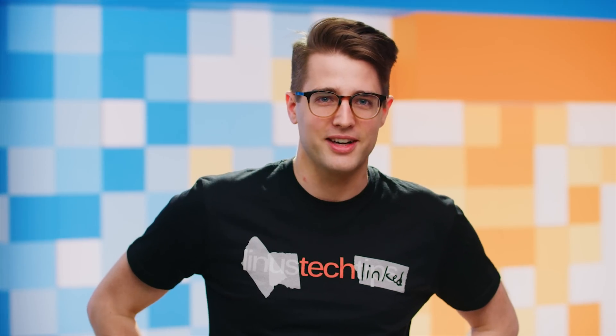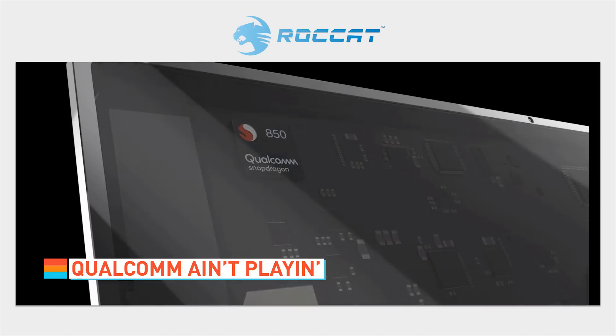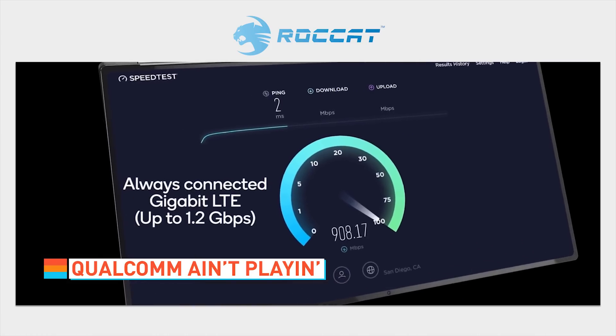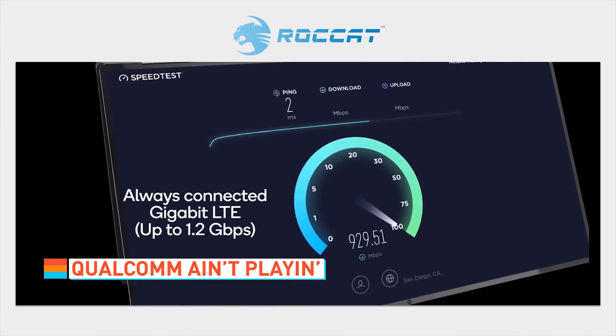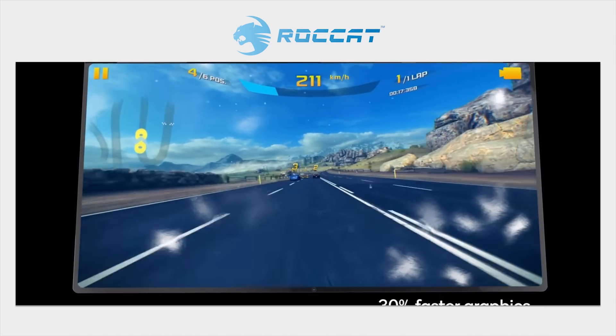Qualcomm Snapdragon 835 already powers some Windows 2-in-1s, but the new Snapdragon 850 is specifically intended for such devices, with some specific enhancements tailored for Windows 10. Samsung will launch a Snapdragon-powered Windows device later this year, whether or not anyone cares.